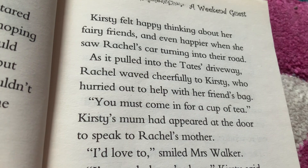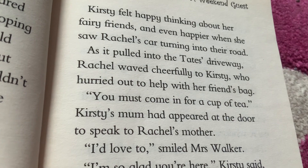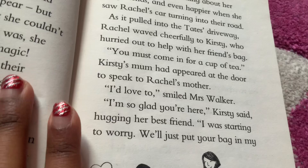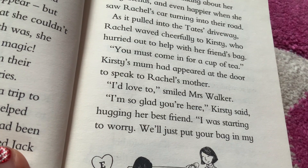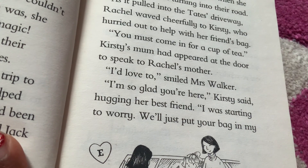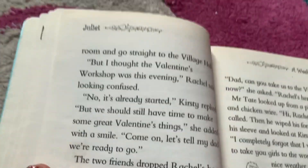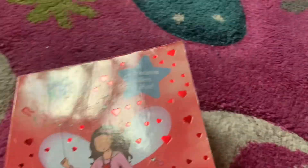As it pulled into the Tates' driveway, Rachel waved carefully to Kirstie, who hurried out to help her friend with her bag. "You must come in for a cup of tea," Kirstie's mum had appeared at the door to speak to Rachel's mother. "I'd love to," smiled Mrs. Walker. "I'm so glad you're here," Kirstie said, hugging her best friend. "I was starting to worry. We'll just put your bag in my room and go straight to the village hall." Okay, so that's all I'm reading from the book so far.